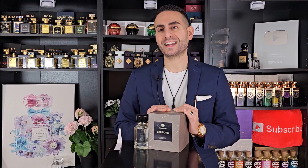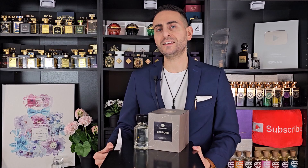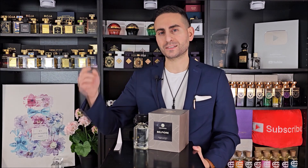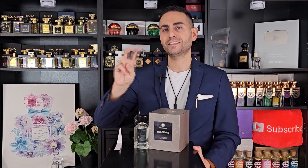Thank you so much for joining me today. I really hope you enjoyed this video and took something of value from today's episode. Please do consider supporting the channel by subscribing, hitting the bell, and giving this video a thumbs up if you liked it. Thank you so much for watching — love you guys, we'll see you tomorrow.